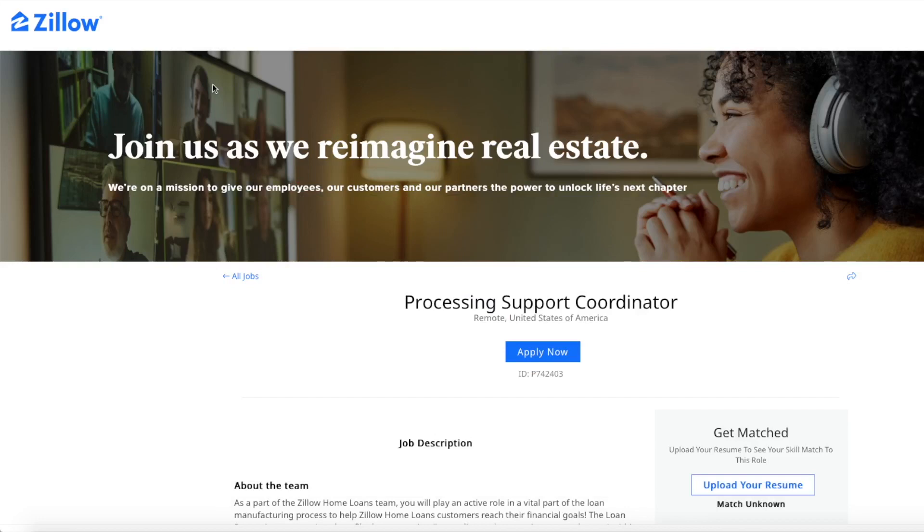Welcome back, my friends. This is Lindsay, and I am back with another daily work-from-home job lead for you. We are not going to waste any time. Just know if you're interested in putting that application in, the link to this page is in the YouTube description box below this video. I do just want to quickly ask that if you find this job lead or any job leads that I share helpful, please share these videos with your friends and family so we can all get a work-from-home job and have that great work-life balance.